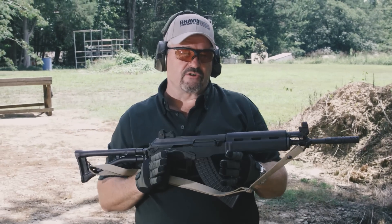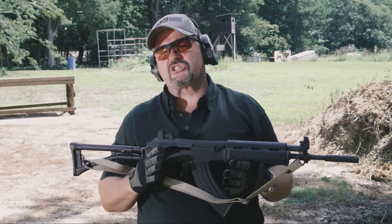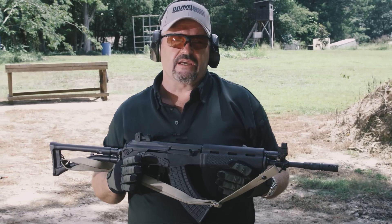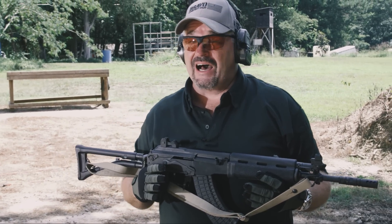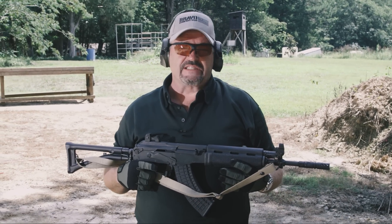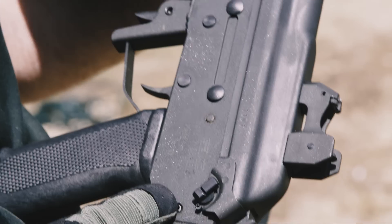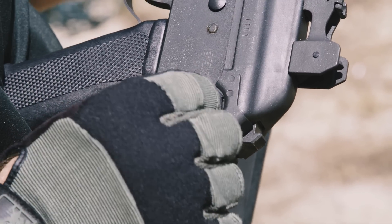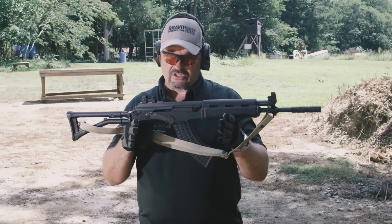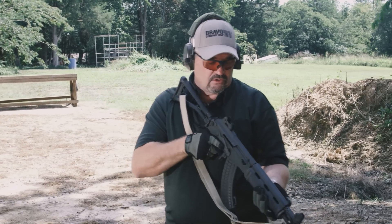One of the things the Finns have really endeavored to do is cinch down the top cover — this has always been an issue with the AK in terms of mounting sights or optics. You always have the challenge of trying to lock this thing down tight. If you notice, they have a little cam lever here to really cinch and lock it down. They don't mount optics to this top cover, but they're concerned about it from an iron sight standpoint.